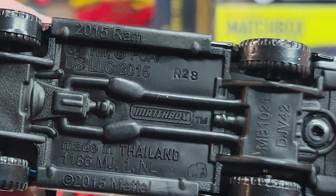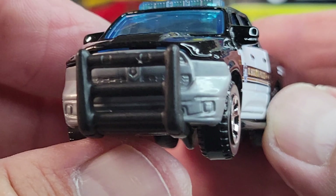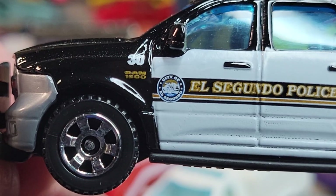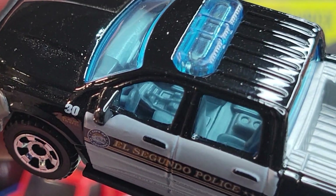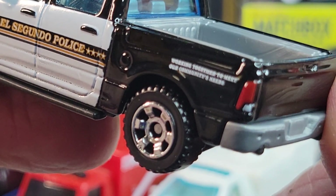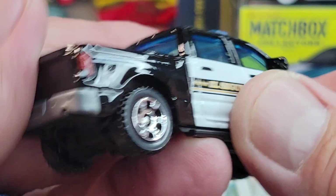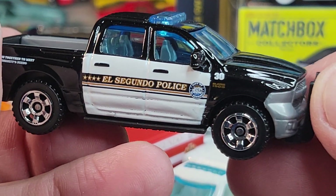Next will be this one — 2015 Ram, 2015 casting release. Got the push bar in front, blue glass, El Segundo police. City of El Segundo Ram 1500, unit 30. There's the interior a little bit, looking cool. Working together to meet our community's needs.